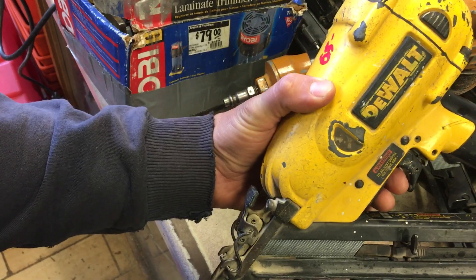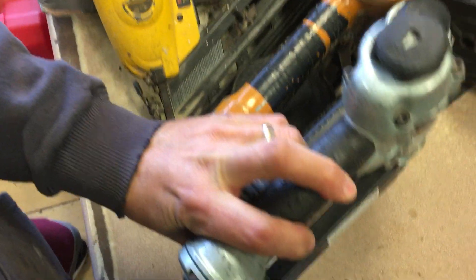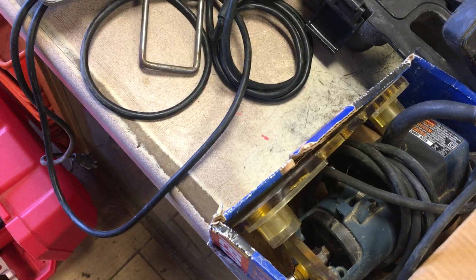DeWalt angle finish nailer: sixty-five dollars. Hitachi — we got a stapler here, we got two staplers. One is forty and one is thirty-five. They're identical models, just one's in better condition.